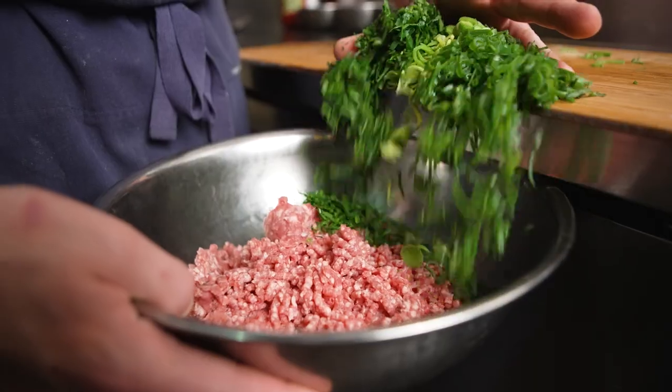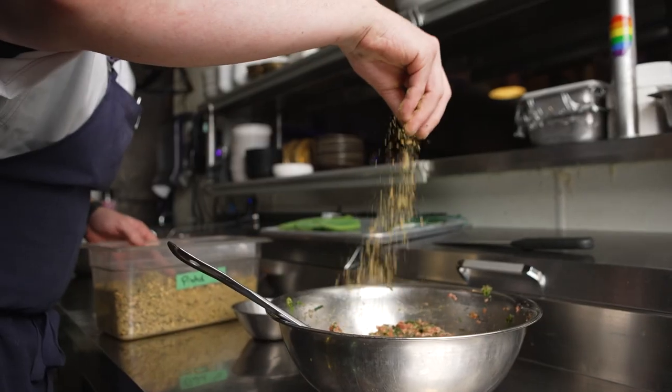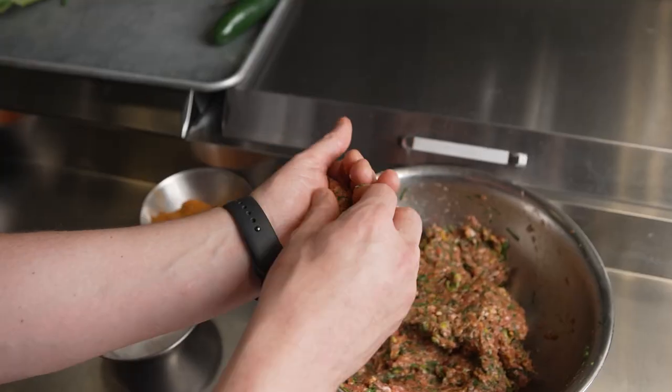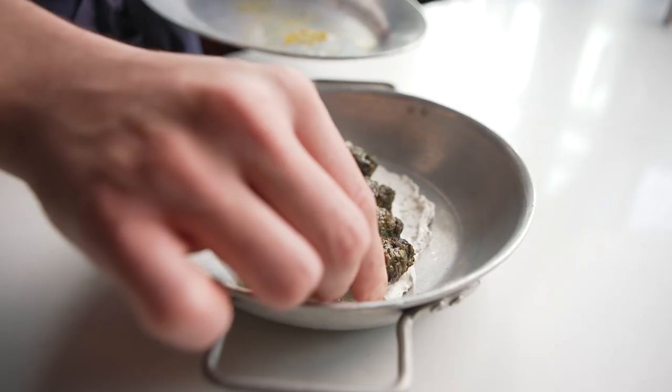Another cut of American lamb that I like to use is the shoulder. We like to make our own ground lamb here in house, and the lamb shoulder has a wonderful marbling between the meat and the fat, and we grind that and make dishes such as our lamb biajeen and our ground lamb kefta.